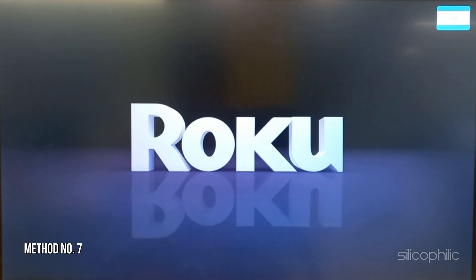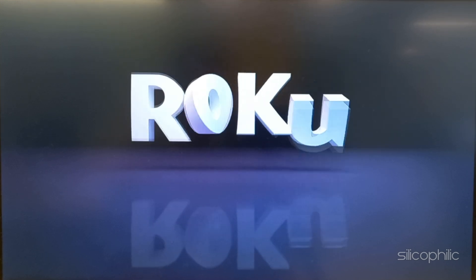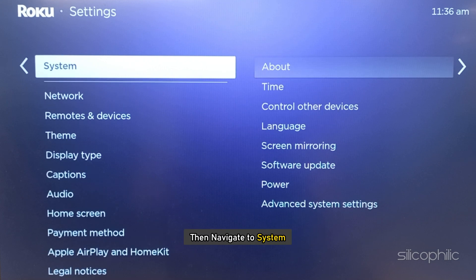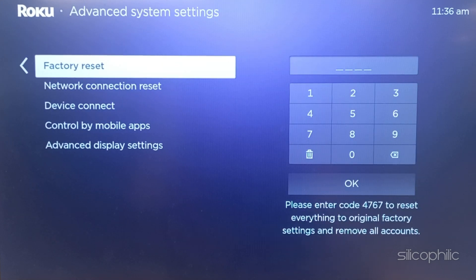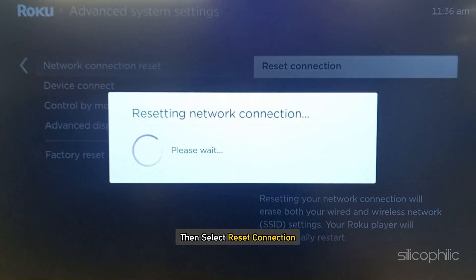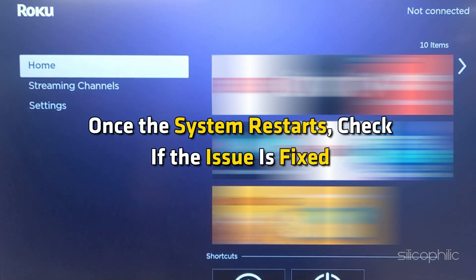Method 7: Reset Connection. The next thing you can do is reset the connection. To do so, go to Roku Settings from the home screen, then navigate to System. Select Advanced System Settings. Next, choose Network Connection Reset. Then select Reset Connection. Wait till the process is complete and Roku restarts. Once the system restarts, check if the issue is fixed.